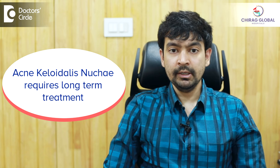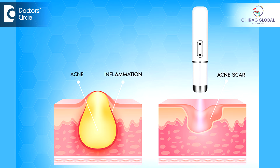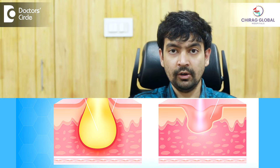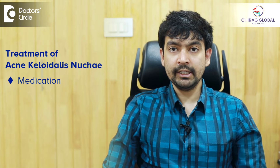It's a recurrent condition and requires long-term treatment. There are several types of medicines like retinoids, antibiotics. There are certain injections which are given for this and lasers like carbon dioxide laser is done to destroy these keloids. Acne keloidalis nuque has a combination approach to treatment using medication, using injections and using laser.